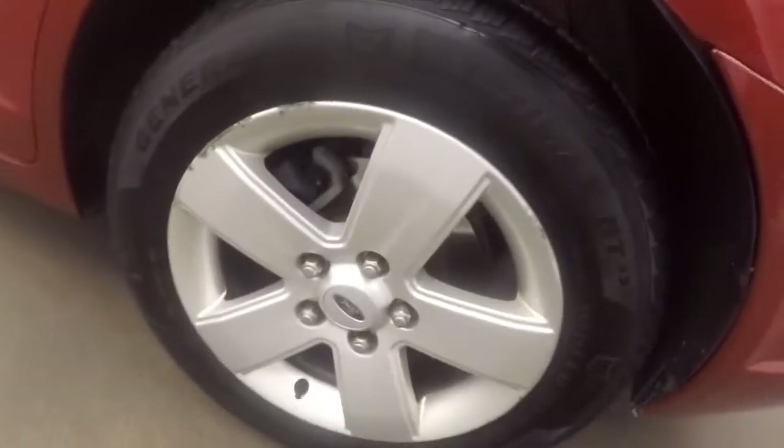Let's check the trunk — plenty of space, nice and large. Nice alloy wheels on the rear, and your tires are pretty much brand new.